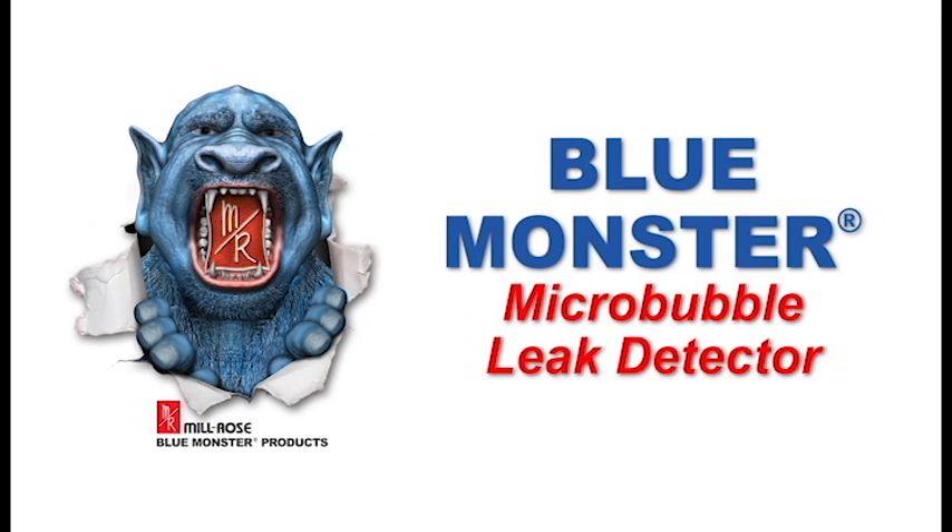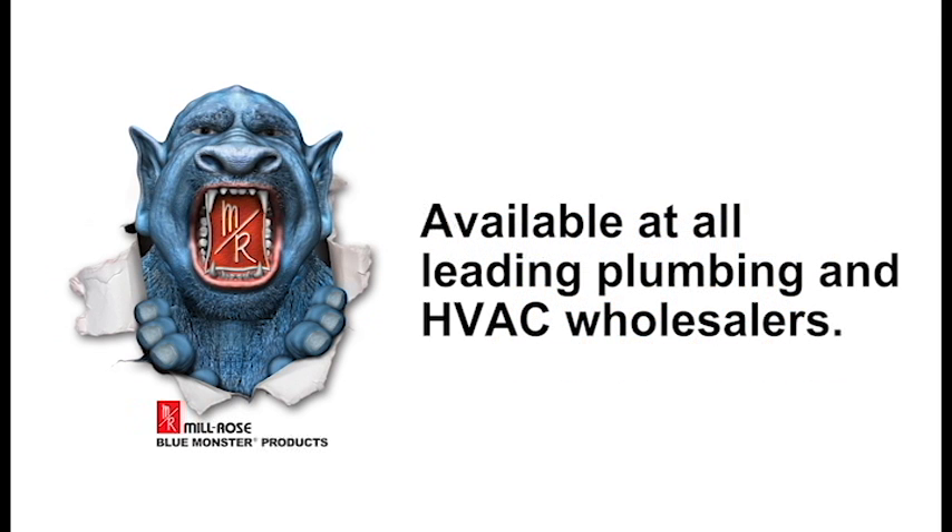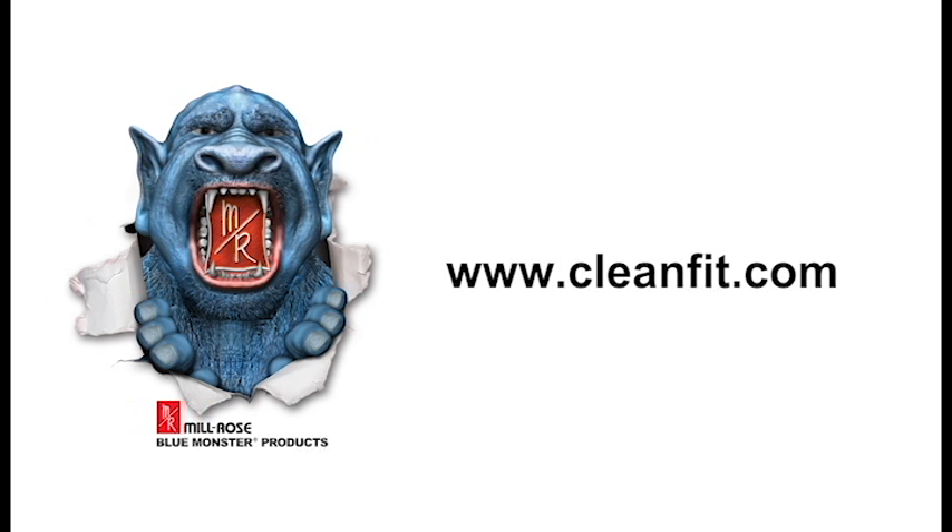BlueMonster MicroBubble leak detector is available at all leading plumbing and HVAC wholesalers. For more information, visit cleanfit.com.